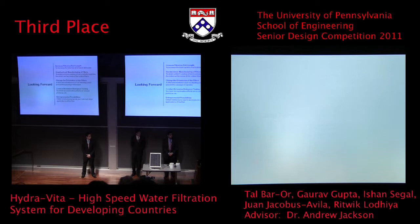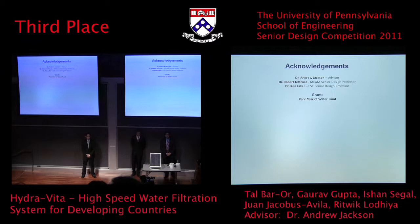We'd like to thank Dr. Andrew Jackson for being our advisor, Professor Robert Jeskoot for giving us his valuable time and insight, and Dr. Ken Laker, ESE Senior Design Professor. And of course, the Pernier of Water, which provided us an additional grant for 2010-2011 and helped us get along this far. We'd also like to thank all the people who helped us along the way.